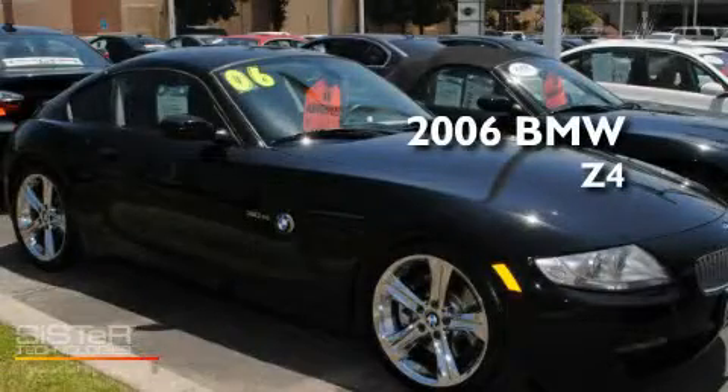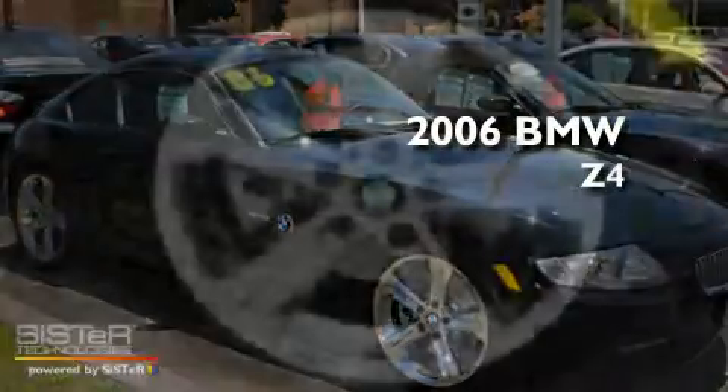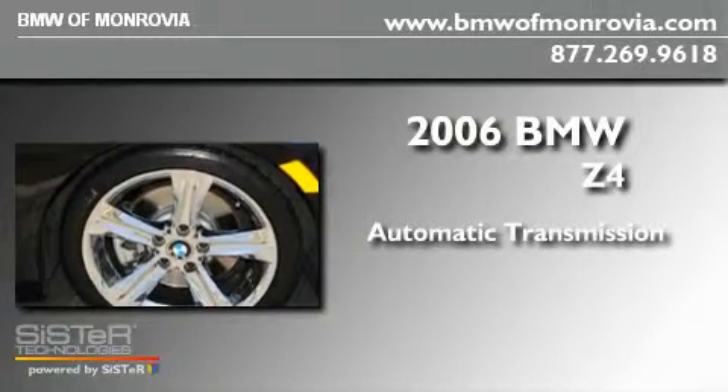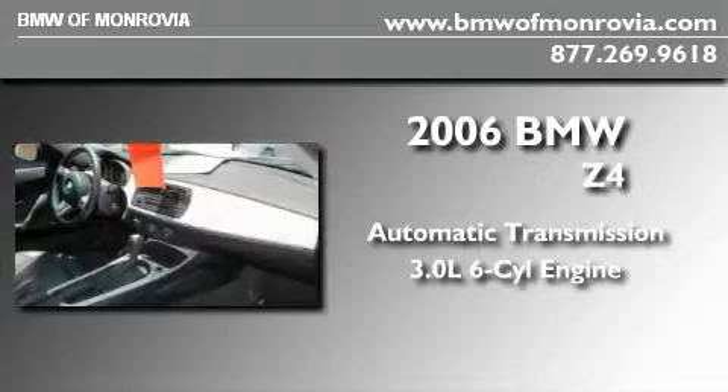This is a 2006 BMW Z4. This convertible has an automatic transmission and a 3.0 liter inline six-cylinder engine.